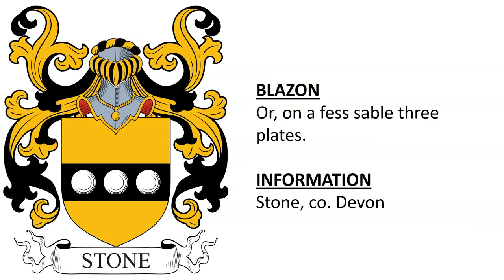Next is: Or, on a fess sable, three plates. This was found in Stone, County Devon, or Devonshire, England.